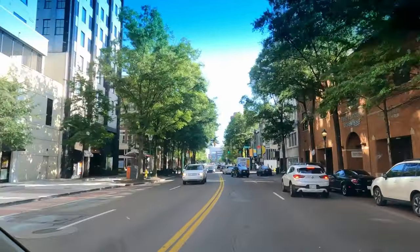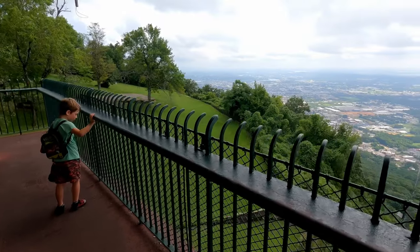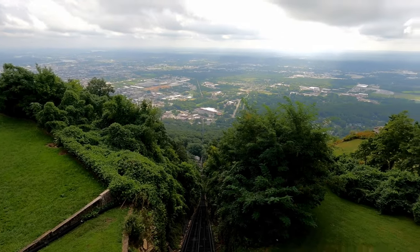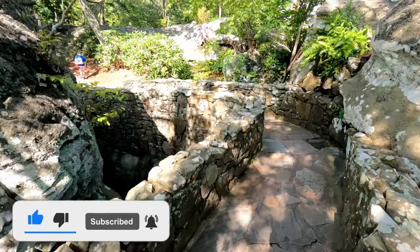Guys, if you enjoyed the video, the trip, the tips and tricks, please leave a like and a comment. What's your favorite spot that we saw? Which one would you love to see? What did we miss? Subscribe to the channel, and I'll see you in the next trip. Love you, peace out.